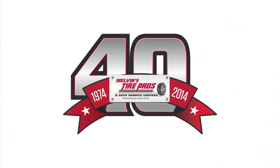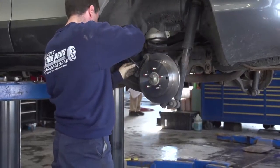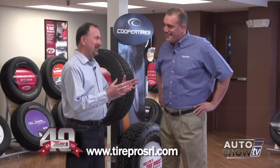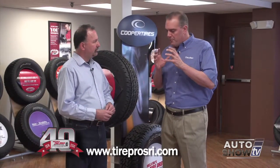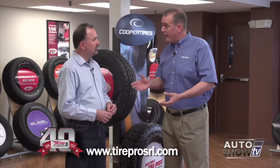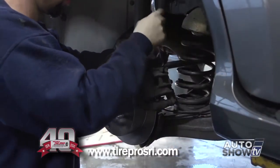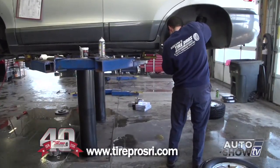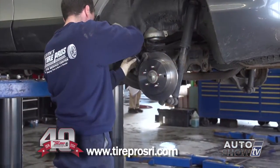Auto Show TV's Car Care Tips, presented by Melvin's Tire Pros — where buying tires and fixing your car is never a hassle. Joined by Jim Melvin from Melvin's Tire Pros, today we're going to talk about brakes. They make them so much better than they were 15 to 20 years ago — things like mufflers and radiators just last dramatically longer. Brakes are one of the last bastions of hard part replacement that we still do quite regularly. The average set of brakes will last anywhere between 20,000 to 30,000 miles, depending on the type of driving you do.